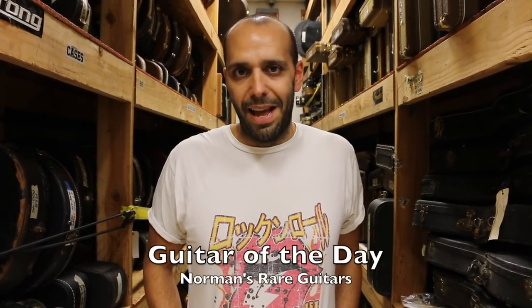Hey everybody, Mark Agnesi here in the back room with Norman's Rare Guitars. Welcome back. It is another brand new episode of Guitar of the Day.